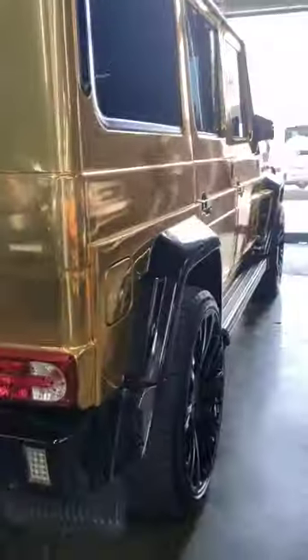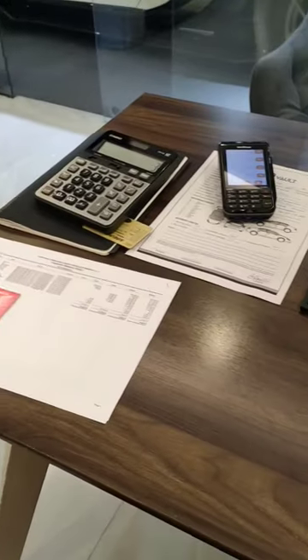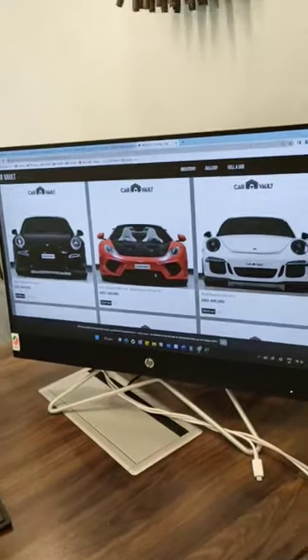So it's Gold G Delivery Day. Just chatting to the guys, making sure the car's clean, doing a 360 walk around the car. Prepping the docs, ready for my customer's arrival.